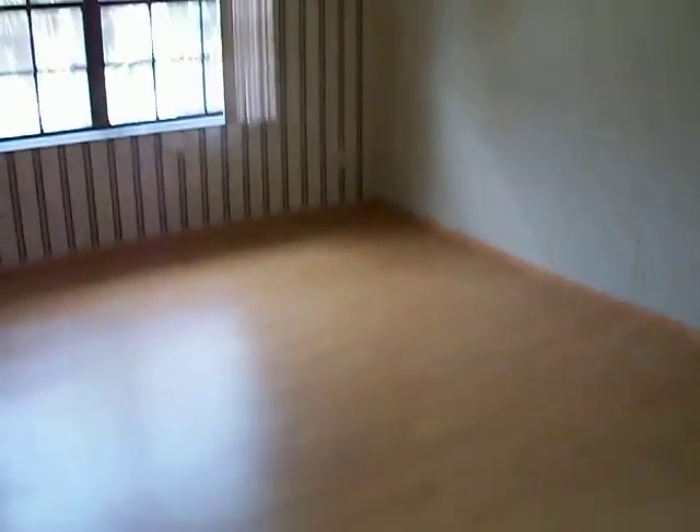This is the master bedroom. All of it has this laminate flooring in good condition. Because it's a corner unit, it has two windows. These windows face the street.